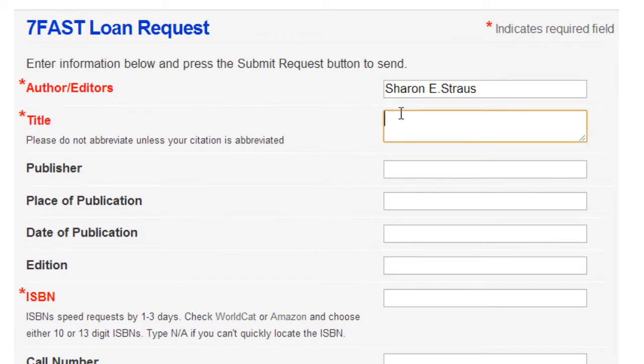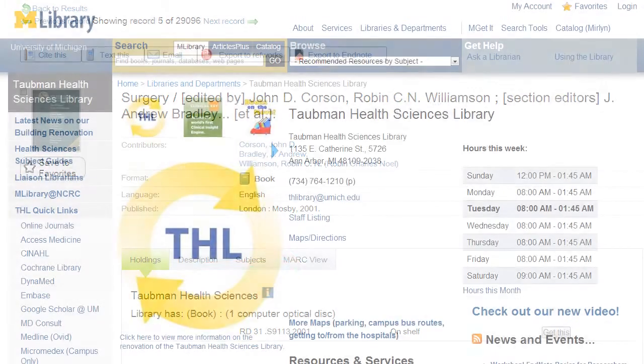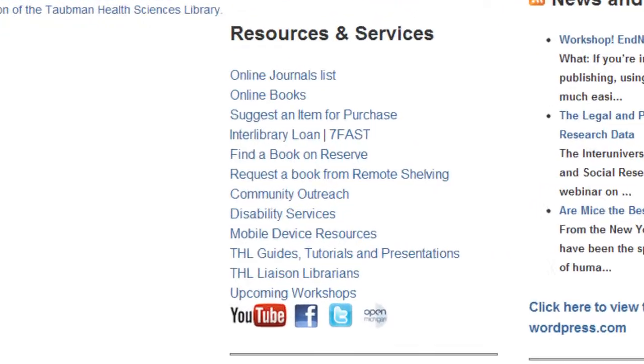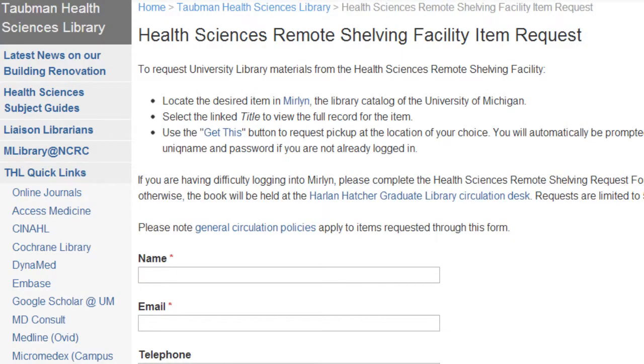There will be a charge for undergraduates. University of Michigan faculty, staff, and graduate students can use this service free of charge. Second, you could use the Get This feature in Merlin to request delivery of books to a campus library. Finally, you could fill out the Health Sciences remote shelving facility item request form on our website.